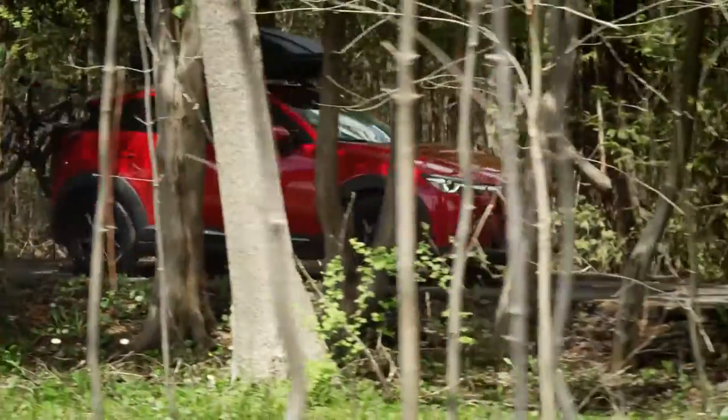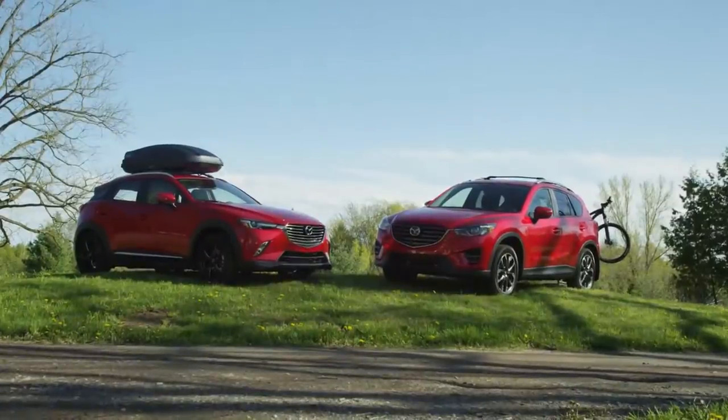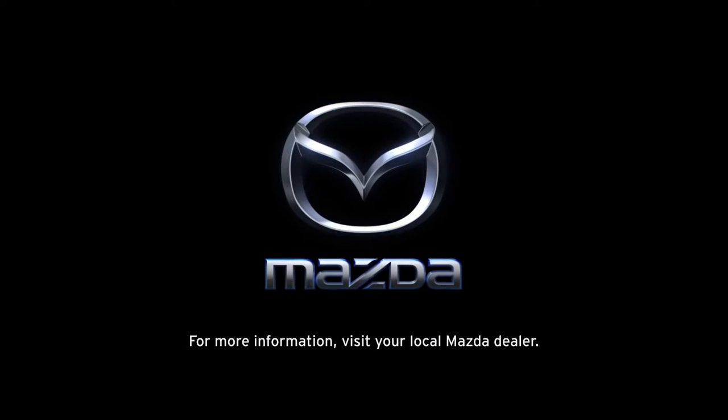No matter where you end up, Mazda has the accessories to keep the fun going. Mazda Genuine Accessories are covered by the Mazda Warranty. Learn more from your local Mazda dealer or at Mazda.ca.